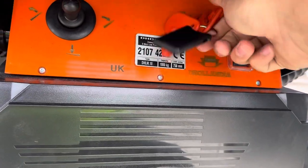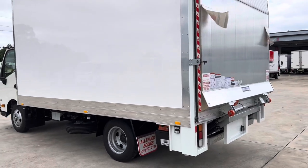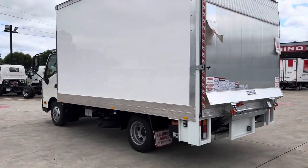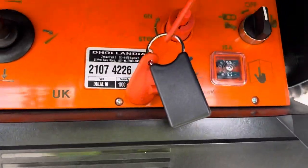This one's been fitted with a Deolandia tailgate — just a quick view in the back. One-ton lift capacity, aluminium deck. I'll just drop the tailgate for you.